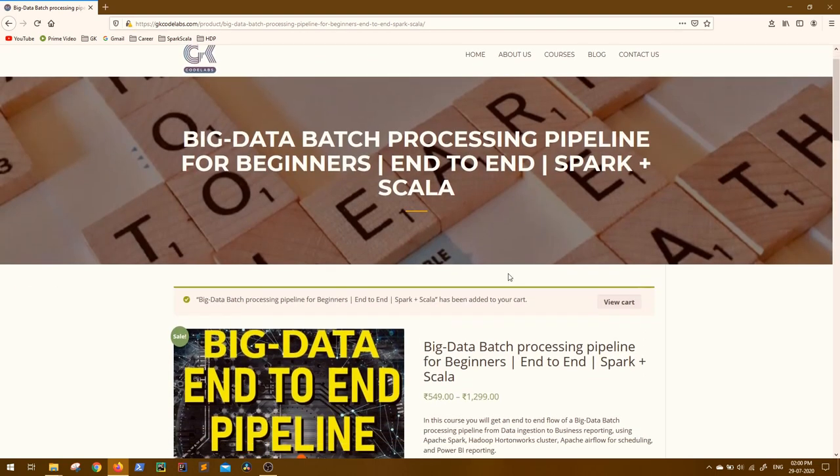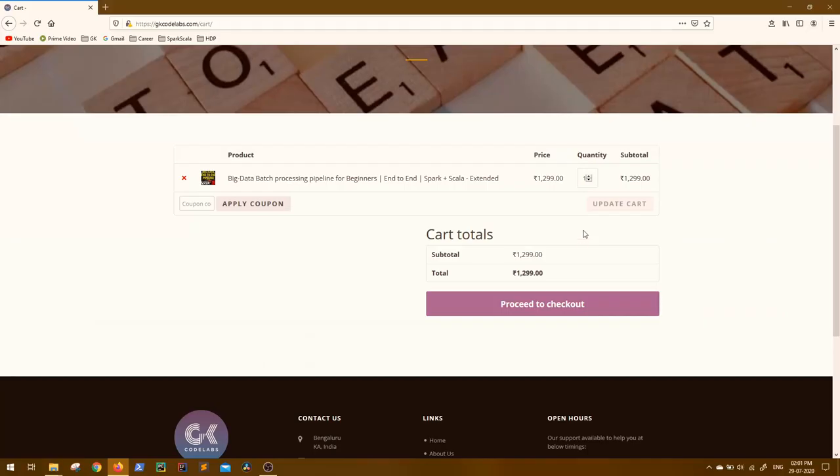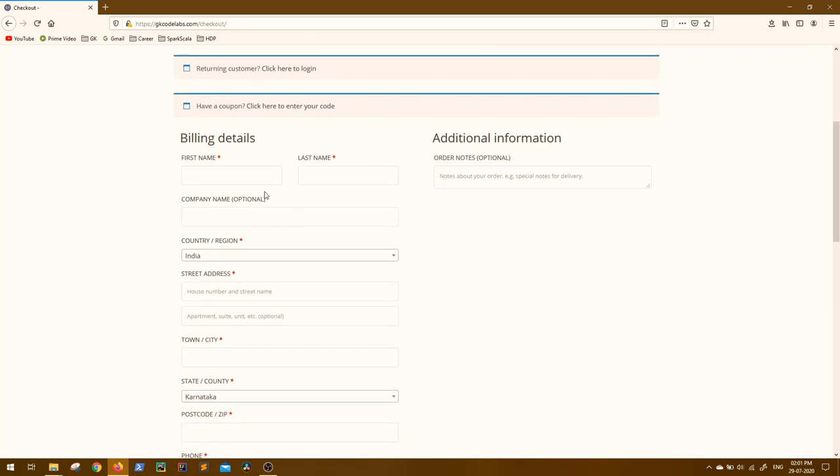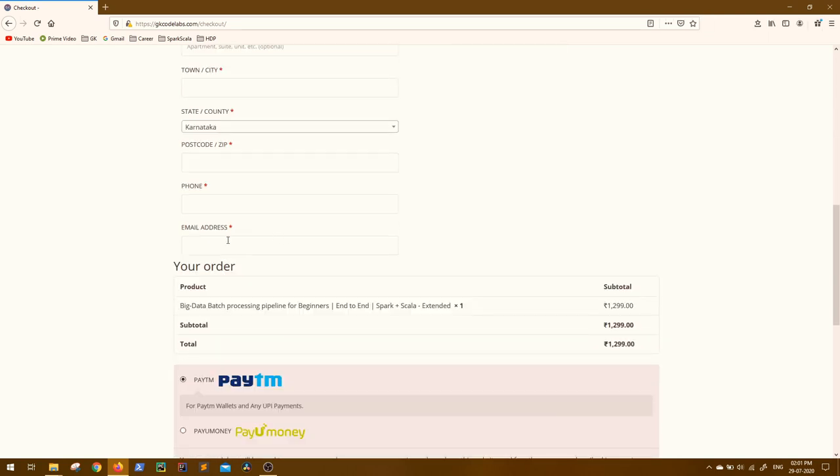Once you select any version, you can see the description of that version. Once selected, click on Add to Cart. Once it is added to cart, you can see the message and go to View Cart. Verify the total amount and proceed to checkout. In the billing details, fill in all your details — first name, last name, company is optional. Make sure you enter a valid email address, because this same email ID will be used to deliver the course links.